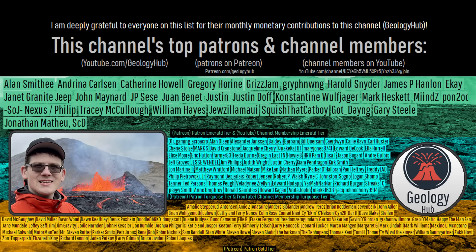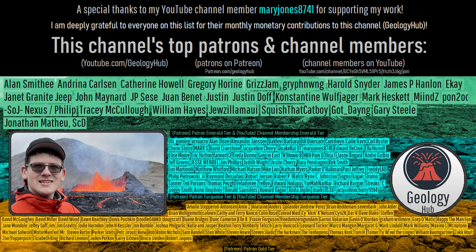As a final note, I would like to thank my YouTube channel member MaryJones8741 for supporting my work.